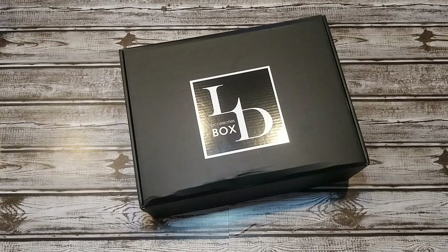You can purchase the LD Accessories box for a one-time price of $35, or subscribe and get it for $30 a month. It can come with women's apparel and accessories — handbags, wallets, sunglasses, hats, gloves, makeup, jewelry, scarves. Last month I saw some cardigans in the box. That was a really nice looking box. So anyway, let's check it out.